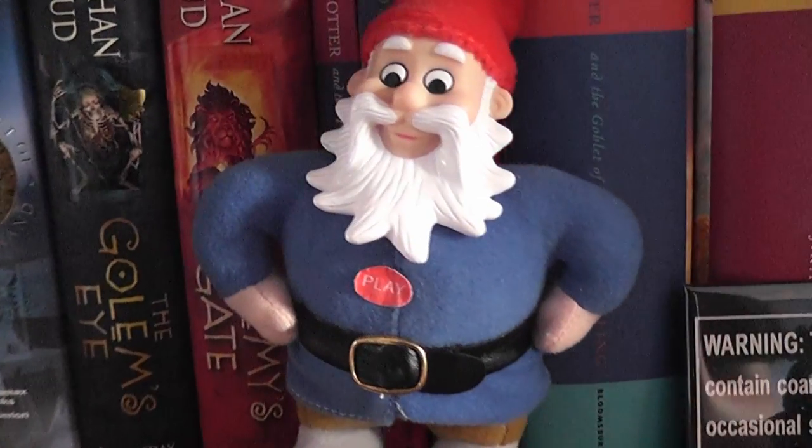Right in the middle here is a gnome that was also given to me by Sarah as a reference to the video game Fable 3, which I was really really into at the time. I now despise it, but that's another story.